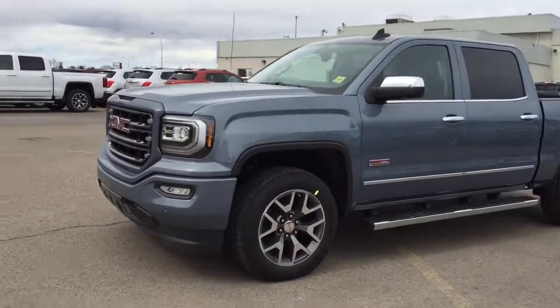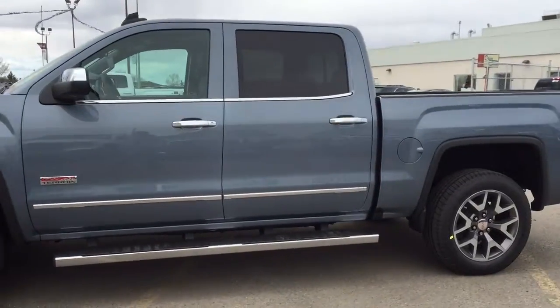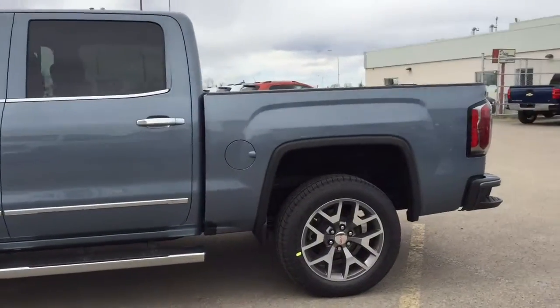Welcome to Davis Chevrolet. This is our all-new 2016 GMC Sierra 1500 All-Terrain Edition in the color green.